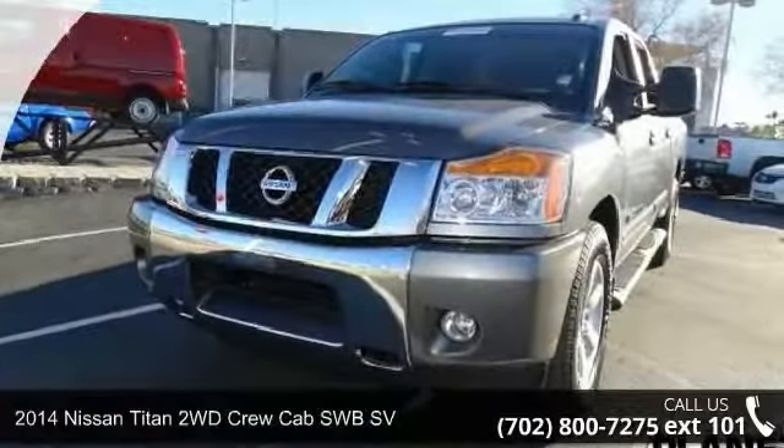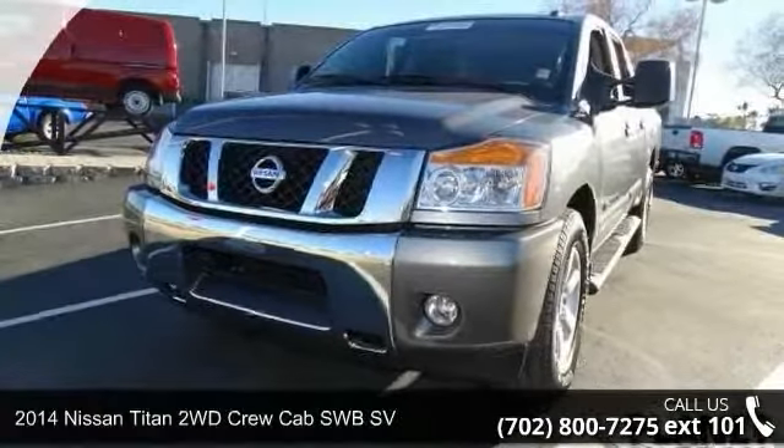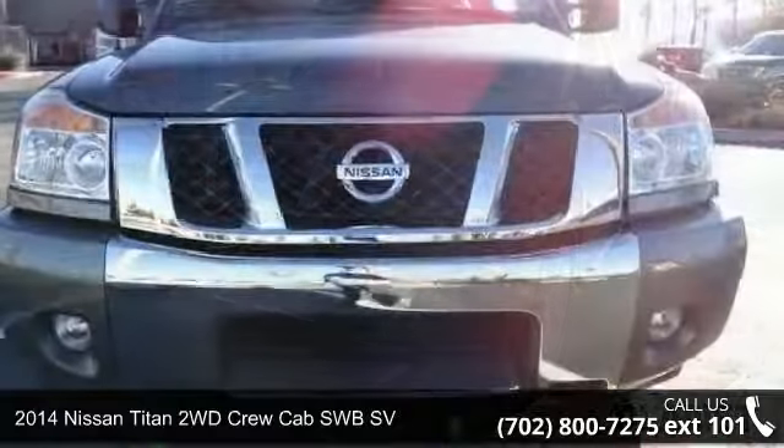Arrive in style with this 2014 Nissan Titan. This may be the set of wheels you've been looking for.